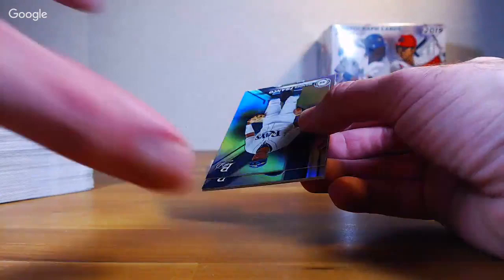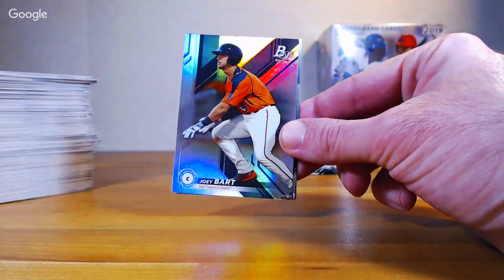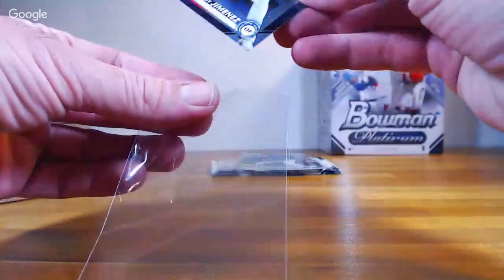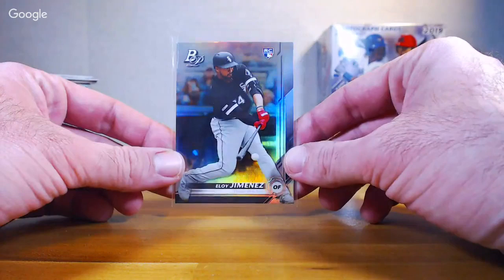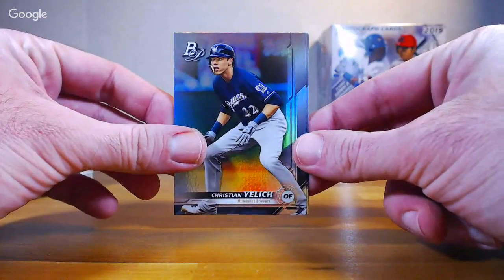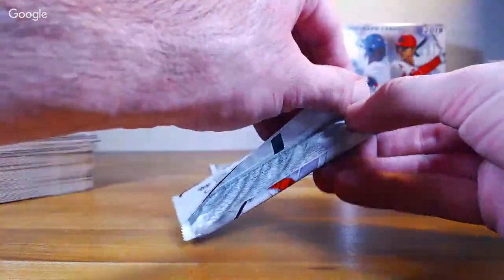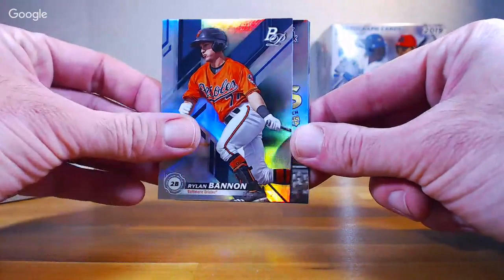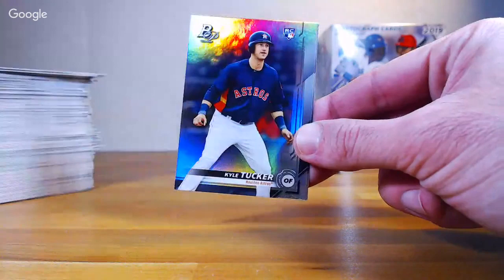Wander Franco — our third of that — next to a Joey Bart, very sweet. Next to an Eloy — our second one. So now we've got two of all of them except for Alonzo. I don't even know why they call them short prints because there's some other base cards we haven't even gotten yet and we've got two of those. Yelich and Tellez. Andrew Kisner, Ryland Bannon, now Rookies Kopech — double. Kyle Tucker and Walker Buehler.